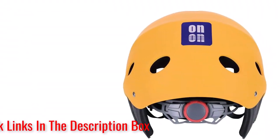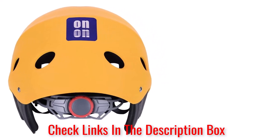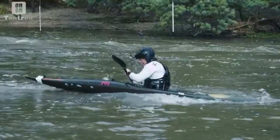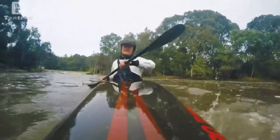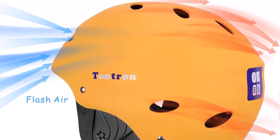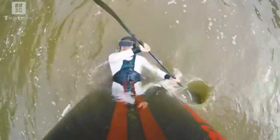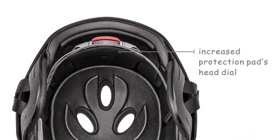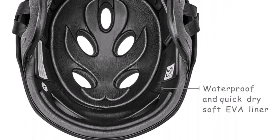Integrating an adjustable back head dial, these helmets allow you to fine-tune their fit. Available in sizes small to large, the helmets fit head sizes between 20.1 and 21.7 inches. What we like about it: best for kayaking, canoeing, and kiteboarding. Removable ear protection pad. Adjustable back head dials for fine-tuning the fit. Up to 11 air vents for an efficient ventilation system. Available in up to 10 bold and highly visible colors. Moisture-wicking and quick-dry soft EVA impact-absorbing liner.